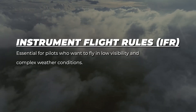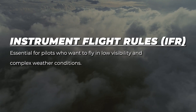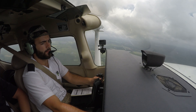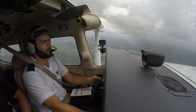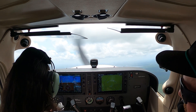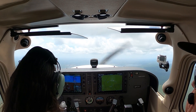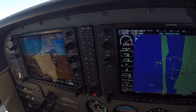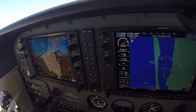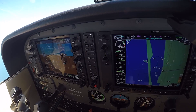Instrument Flight Rules, or IFR, are essential for pilots who want to fly in low visibility and complex weather conditions. More than half of all private pilots go on to earn their instrument rating because of the increased safety, skill, and flexibility it provides. IFR pilots are trained to stay ahead of the aircraft at all times, enhancing their decision-making and ability to manage changing situations. Under IFR, pilots don't rely on visual references — they depend fully on instruments, communication with air traffic control, and their ability to remain focused and calm in the cockpit.